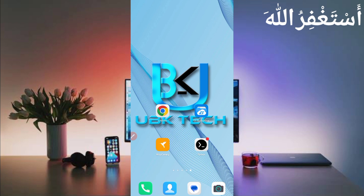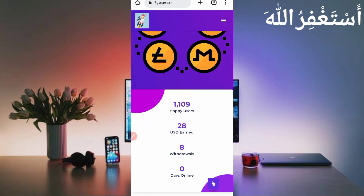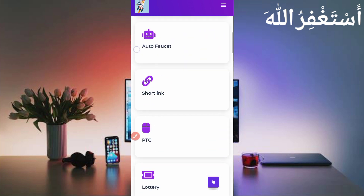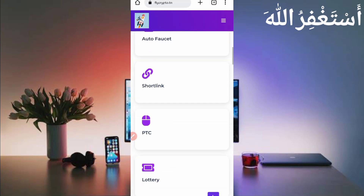Here you can see the interface of this website — it will run PTC and auto faucet via Termux. This website is totally new. You can see they have already paid eight withdrawals and 38 USDT already earned. This website is legit and I will show you the payment proof as well.